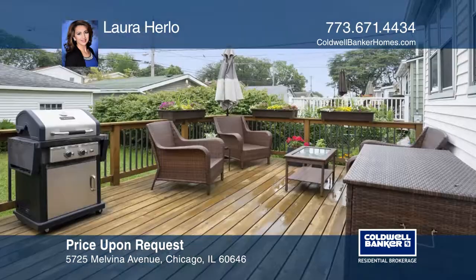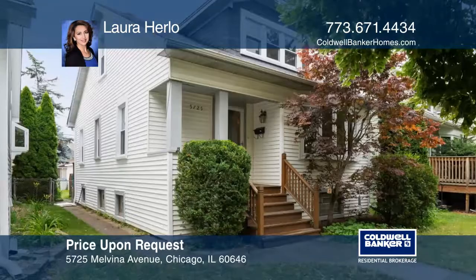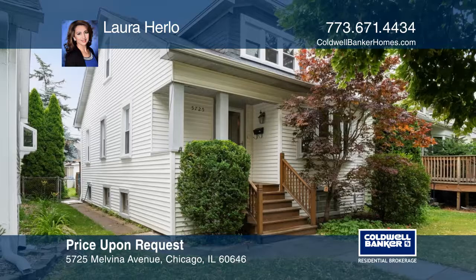There are many upgrades throughout this charming home. You will not be disappointed. Learn more when you tour with Laura Hurlow.